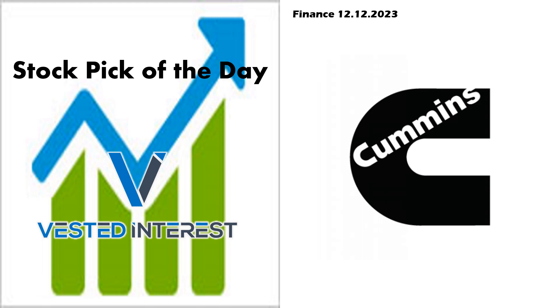Welcome everyone to Vested Interest. This is Shane back again for the Stock Pick of the Day video. It is December 12th. Today we are going to take a look at Cummins. We have reviewed this on the channel before, but I thought it was worth revisiting, so let's jump right in.